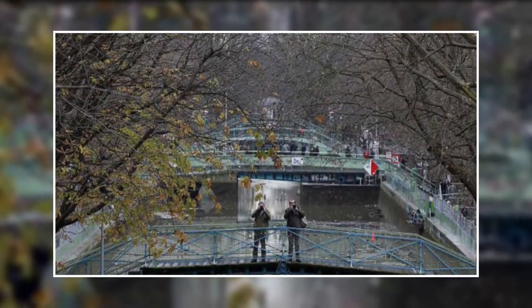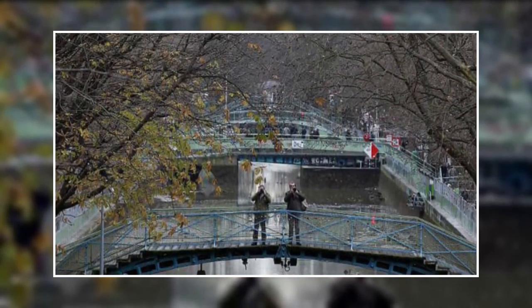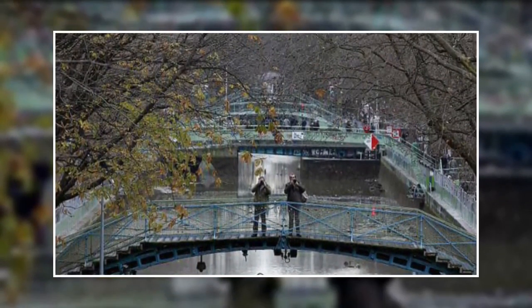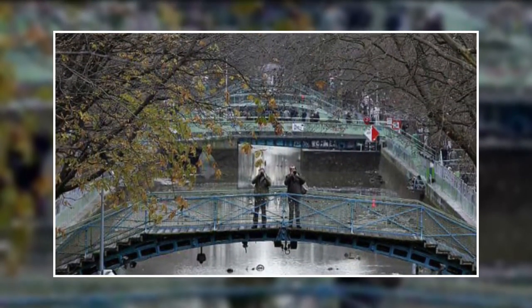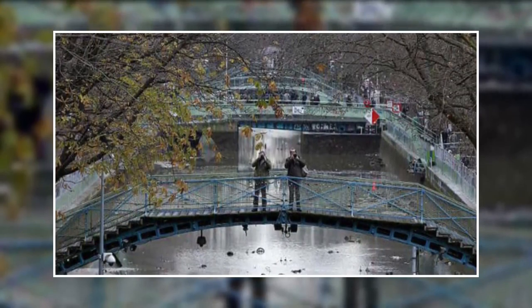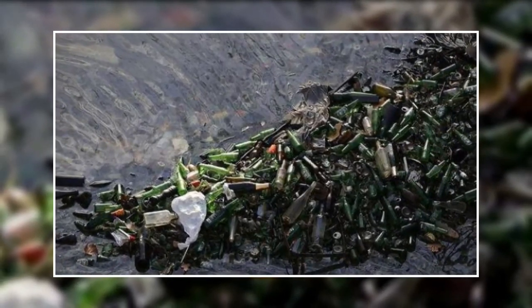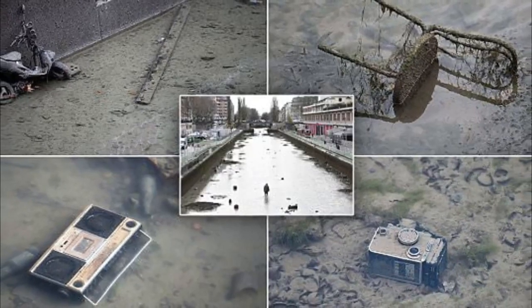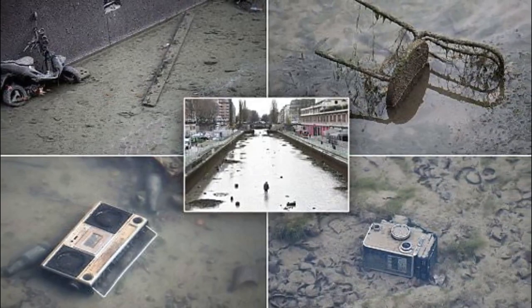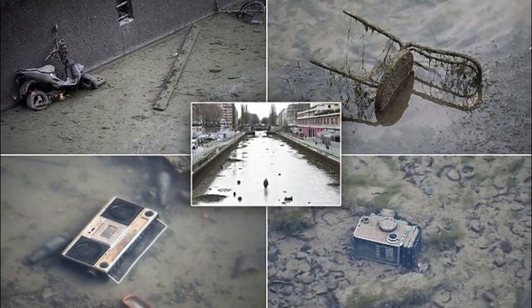What was the object that piqued your interest the most? At the bottom they discovered chairs, shopping carts, suitcases, trash cans, toilets, bicycles, and motorcycles. A vintage stereo was also on the floor in addition to those items — you never know what you'll find when you go there. They also discovered a lot of cans and bottles while draining the water. Do you have any idea how many there were? They found hundreds of thousands of these things down there.